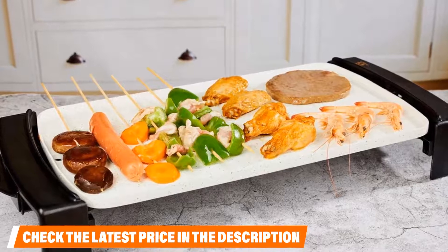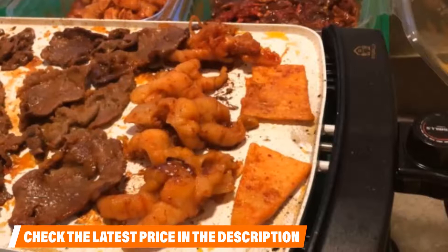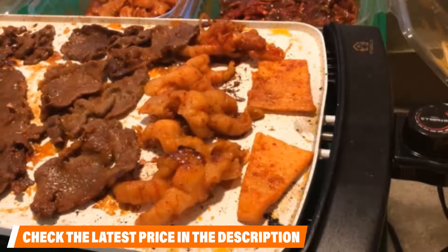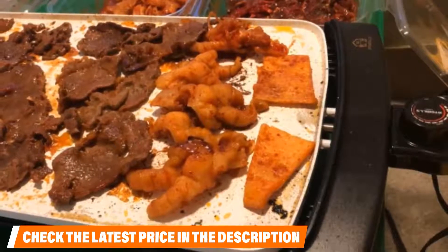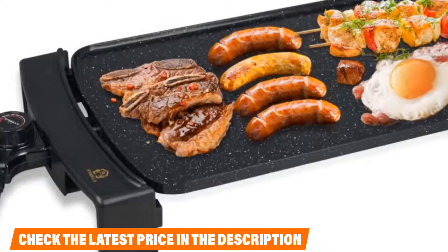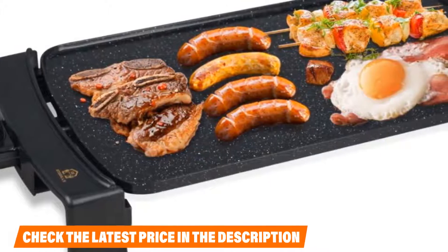Buyers are impressed with the elegant appearance of this griddle and the incredible quality of the nonstick surface. The smokeless nature of the griddle is a blessing to customers who want to cook indoors, and the speed and consistency of the heat is also a plus. Some buyers note that the area farthest from the plug isn't as warm as the rest of the griddle, and the temperature doesn't always stay stable, but agree that the benefits significantly outweigh the drawbacks.